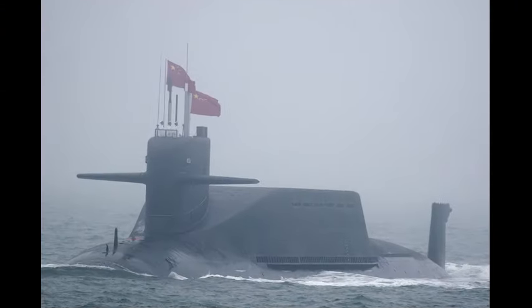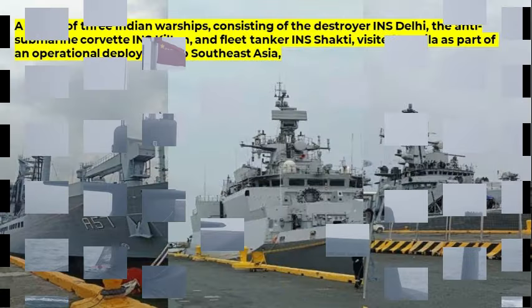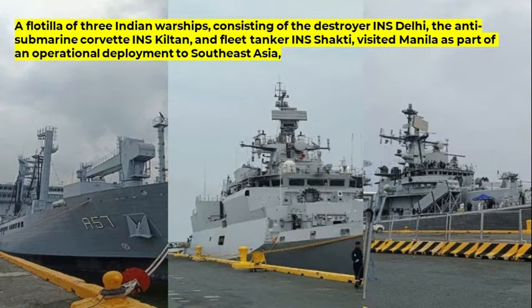China's new JL-3 submarine-launched ballistic missiles, with a range of 7,200 kilometers, will allow it to use the South China Sea as a bastion for its nuclear-powered ballistic missile submarines fleet. Last month, a flotilla of three Indian warships — the destroyer INS Delhi, the anti-submarine corvette INS Kiltan, and fleet tanker INS Shakti — visited Manila as part of an operational deployment to Southeast Asia, which included port calls in Malaysia and Singapore.